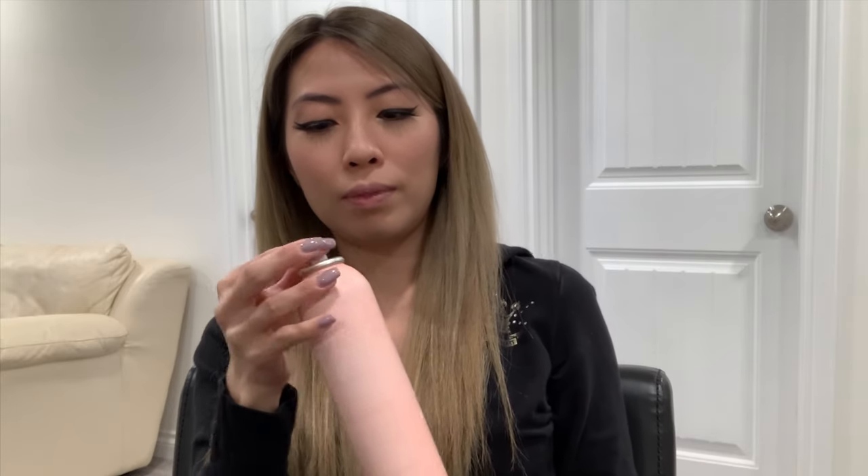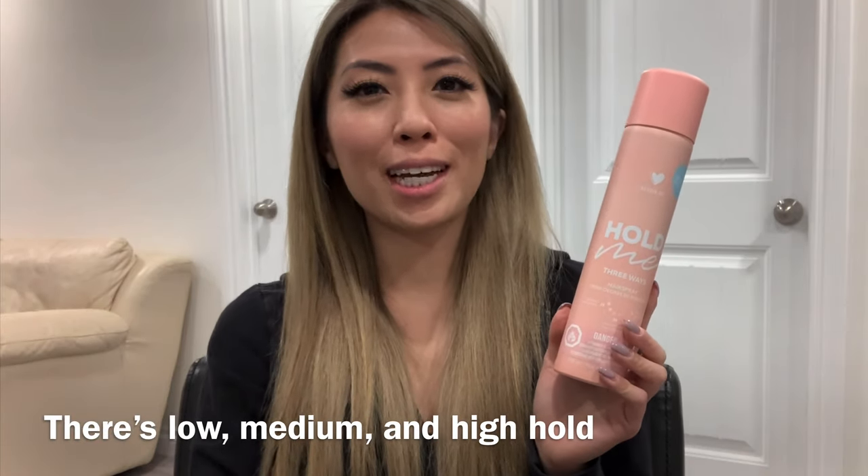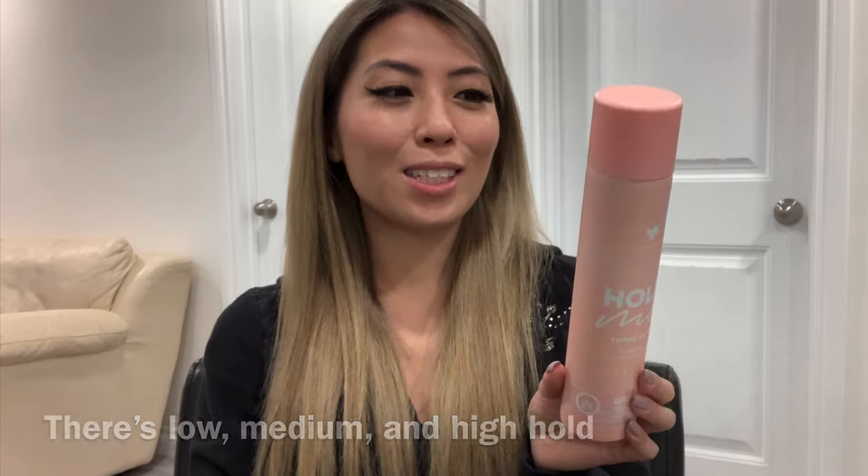You can pick what strength you want depending on the style you're doing. Low, medium, and high — it mists out really light. I don't really have any dislikes about this hairspray. It's almost empty, which tells you how much I use it. It's great if you want an all-in-one, and there's a little bit of shine in it too, plus UV protection so it helps with color not fading as fast.